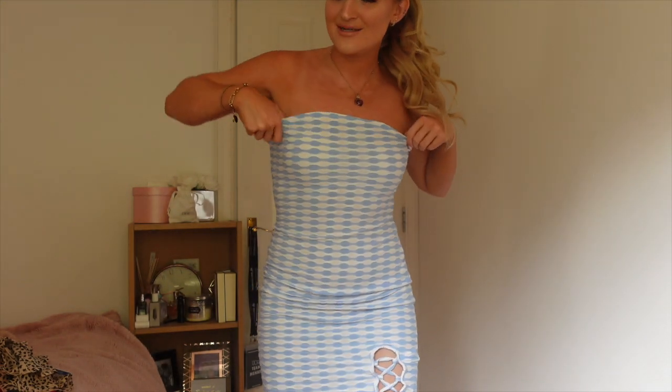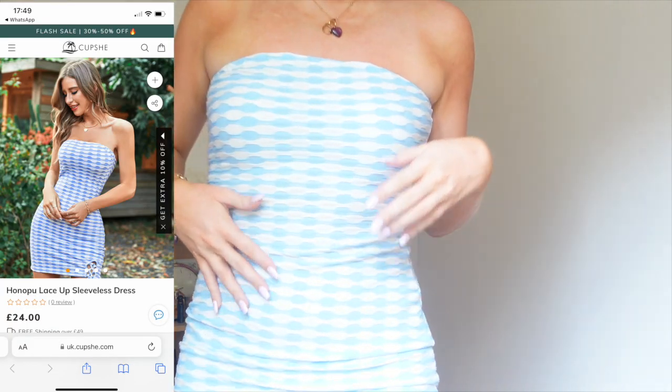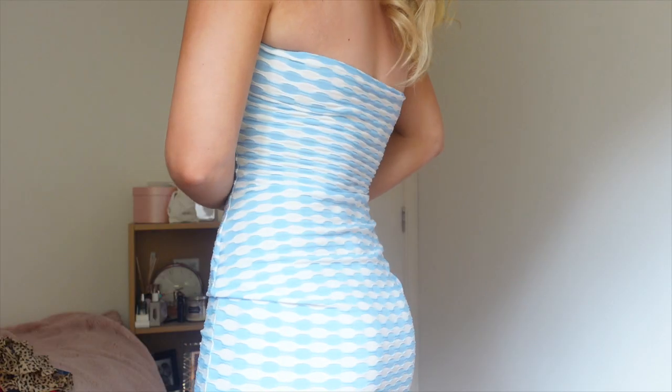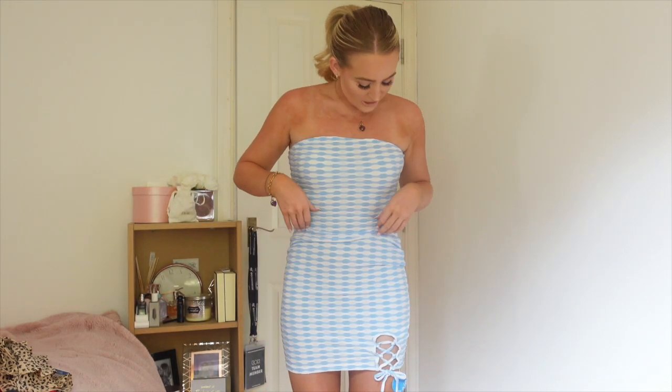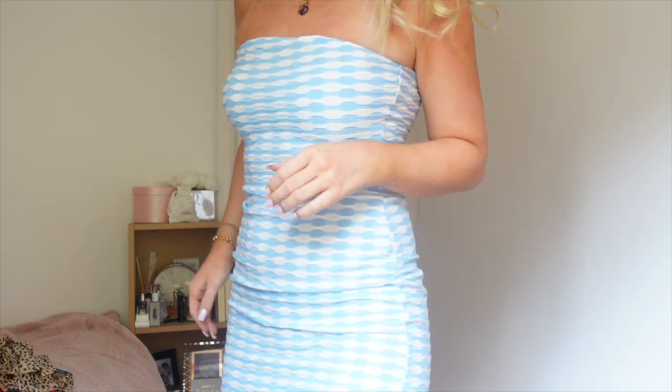Obviously I had to get something baby blue because baby blue is my favorite color! This is a really cute strapless dress — it's white and baby blue with this little detailing at the bottom. Size-wise, I would stick to your normal sizes — I got my normal size and everything has fit me really well so far, so it's pretty much true to size. I could really see this at a picnic. I'm absolutely obsessed — total picnic vibes!